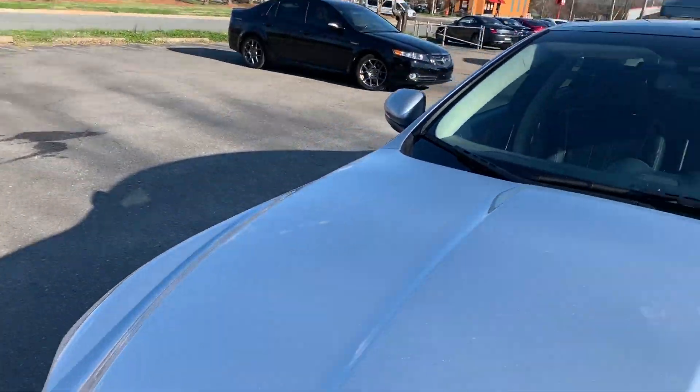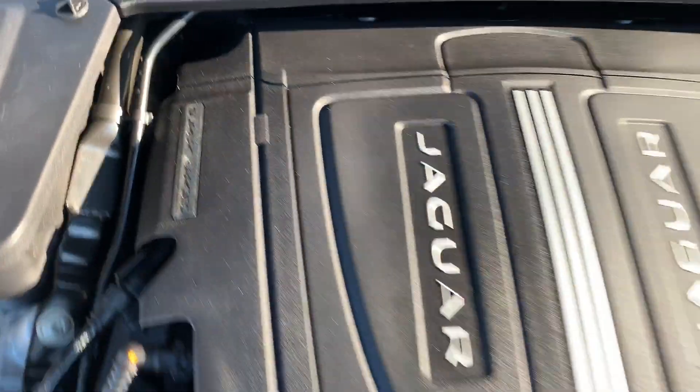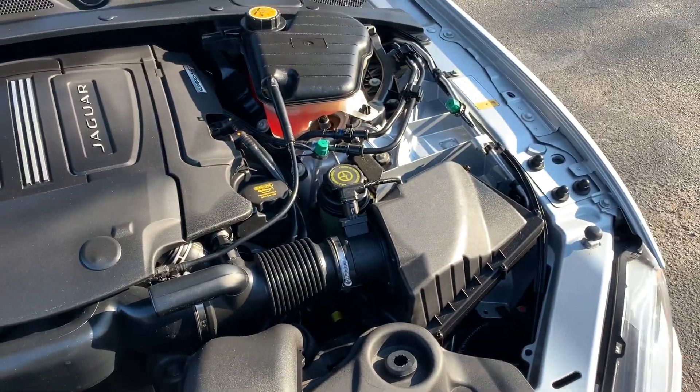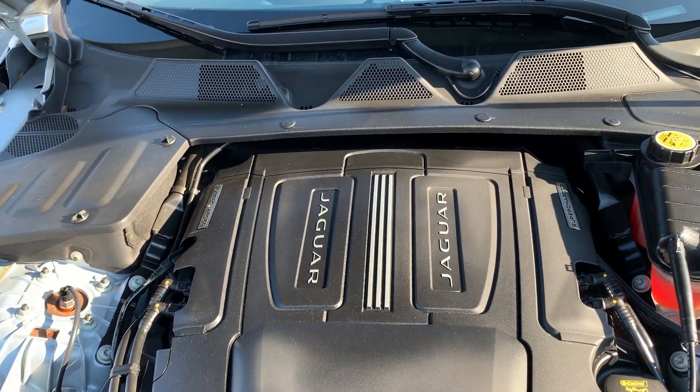Let's take a look under the hood. Lots of power coming from the supercharged 3.0 liter six-cylinder engine. No rust, dirt, debris, or corrosion to be found under the hood. Just an amazing well-kept vehicle.